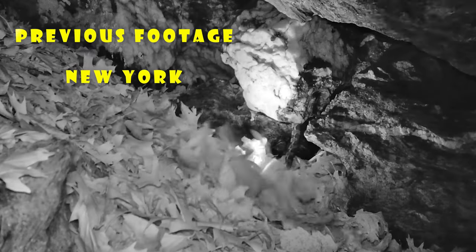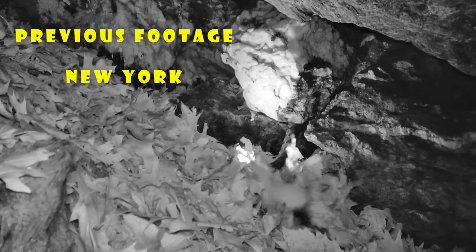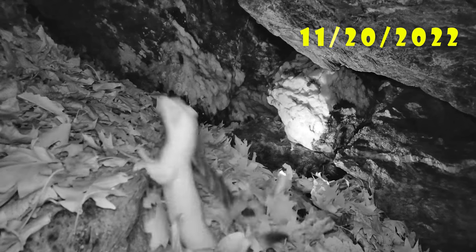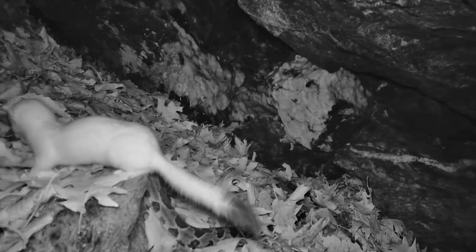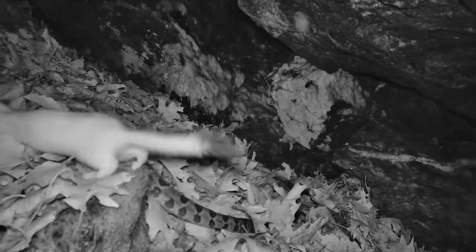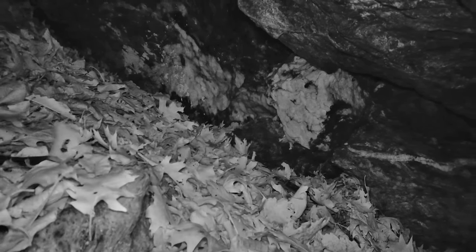Hey everyone, if you follow my channel you may have seen a couple of videos I posted a little over a year ago featuring trail cam footage of two different long-tailed weasel predations on timber rattlesnakes from inside a New York hibernaculum. Well, it has happened again recently, this time at a different rattlesnake den.